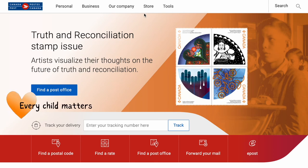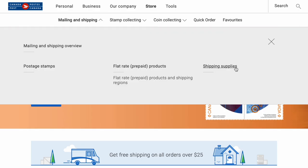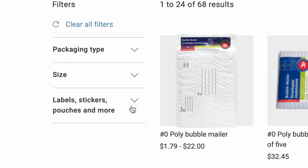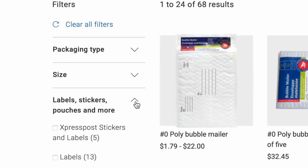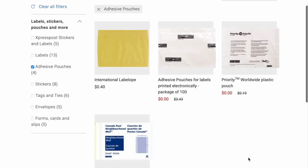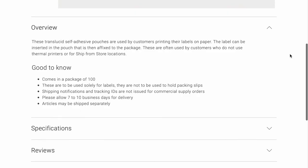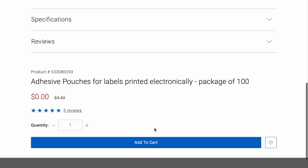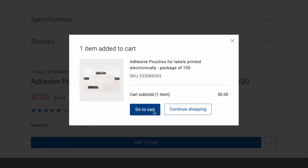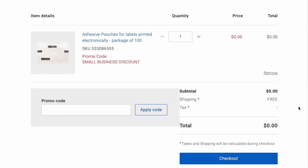For the last freebie that is offered year-round: log into your account and click 'store,' then 'mailing and shipping,' then 'shipping supplies.' On the side, click 'labels, stickers, pouches, and more,' then 'adhesive pouches.' And here they are — you get a bundle of 100 for $0 and you don't even have to pay for shipping. Scroll down, click 'add to cart,' then go through the checkout process and that's all there is to it.